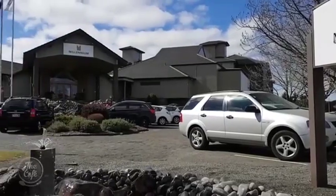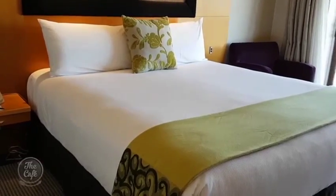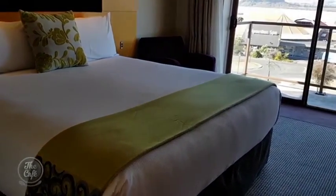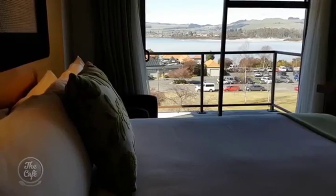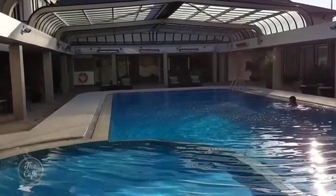We stayed at Millennium, which is a really great facility right on the lakefront. We had an amazing view from our room right over the lake and over to Sulphur Point. It has a pool with a retractable roof, so it's a great place to take the kids — they have a really great time in that pool.